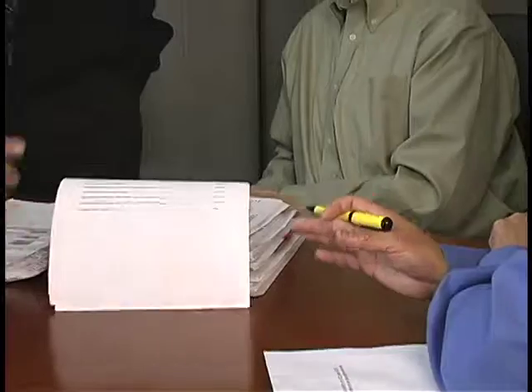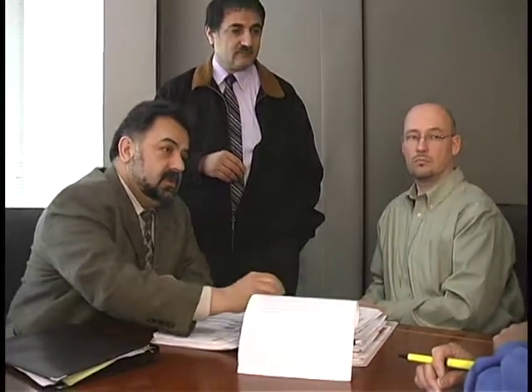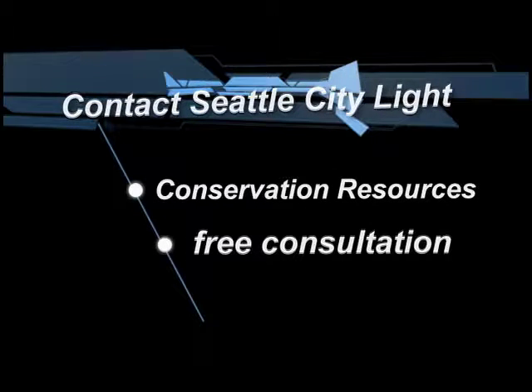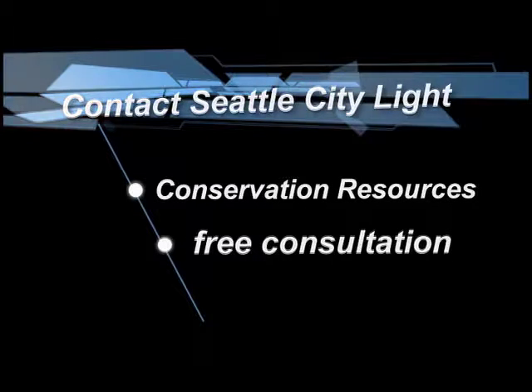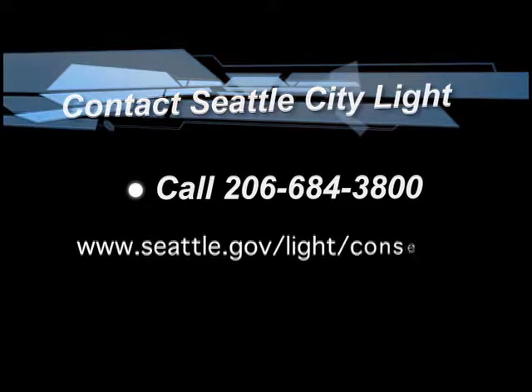We will work both with the facility and with the contractor they hire to do the job. Contact City Light Conservation Resources to get started on your energy efficient project or to schedule a free consultation. Call 206-684-3800 or visit the Conservation website. Peter Clark for Seattle City Light.